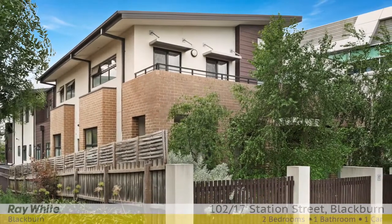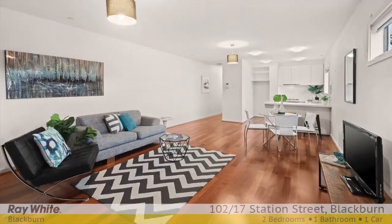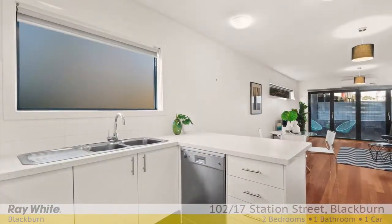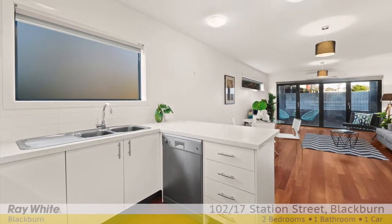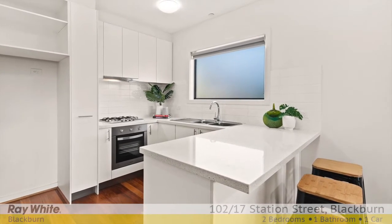If you've been searching for a low maintenance lifestyle surrounded by ultra convenience, then your search may well be over. Exceptionally positioned just footsteps from the heartbeat of Blackburn, this stylish apartment showcases an open-plan living and dining area enriched with hardwood floors, overseen by a modern kitchen appointed with high-end Blanco appliances and Caesarstone benchtops.